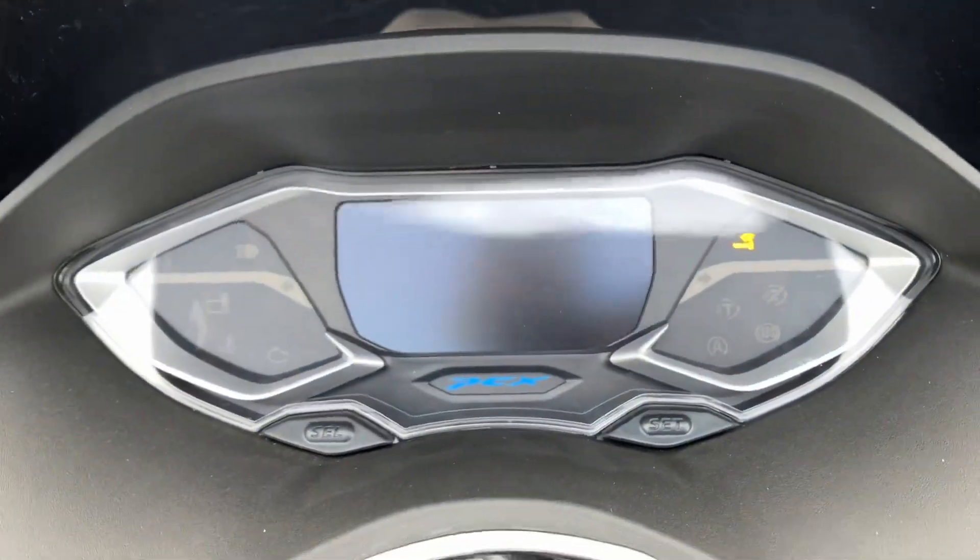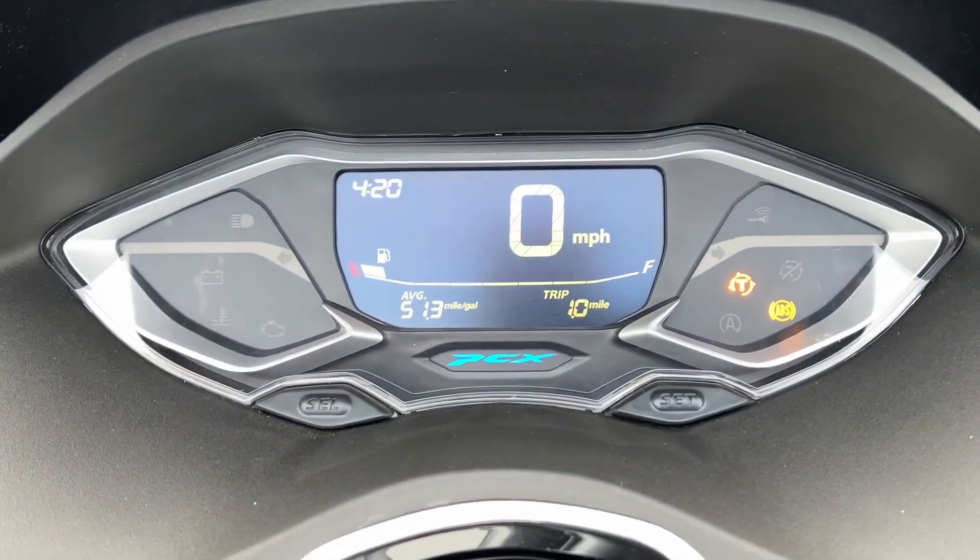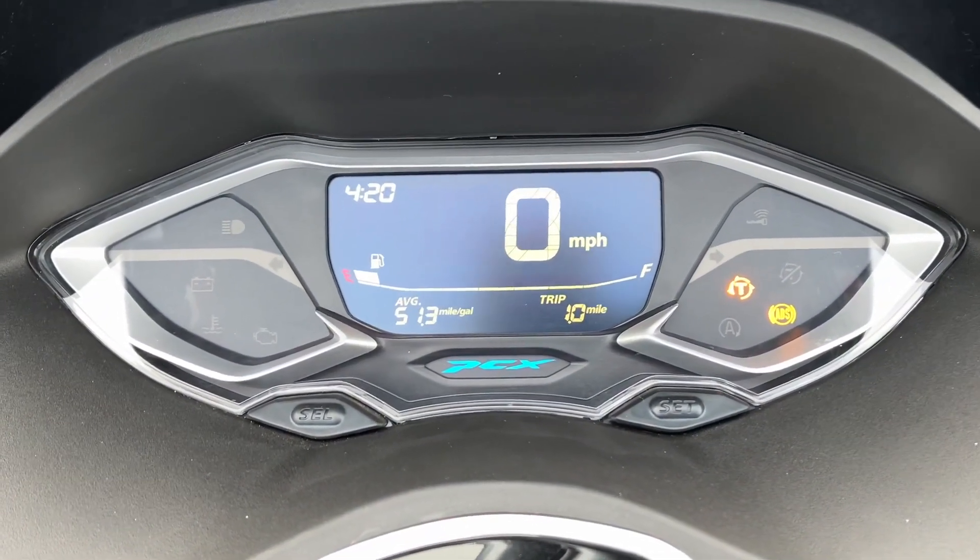We'll turn the display on so you can see how it looks. It's all keyless on one of these, so as long as you've got your key in your pocket and close to the bike, it'll allow you to open the seat, fuel tank, or start the bike.